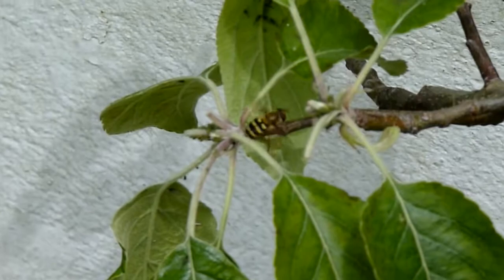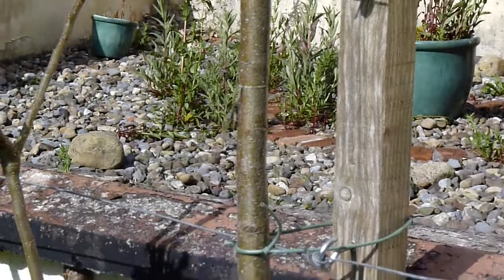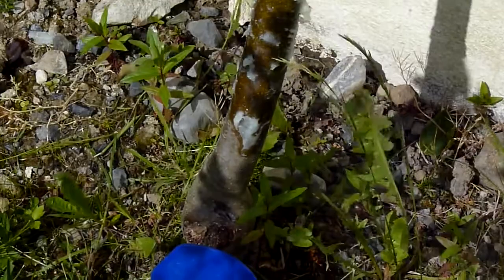So here we are on day two, and it pretty much looks like an ant-free apple tree now. We had heavy winds last night and today, so I can't see any hoverflies, but the ants seem to have stopped using the tree.